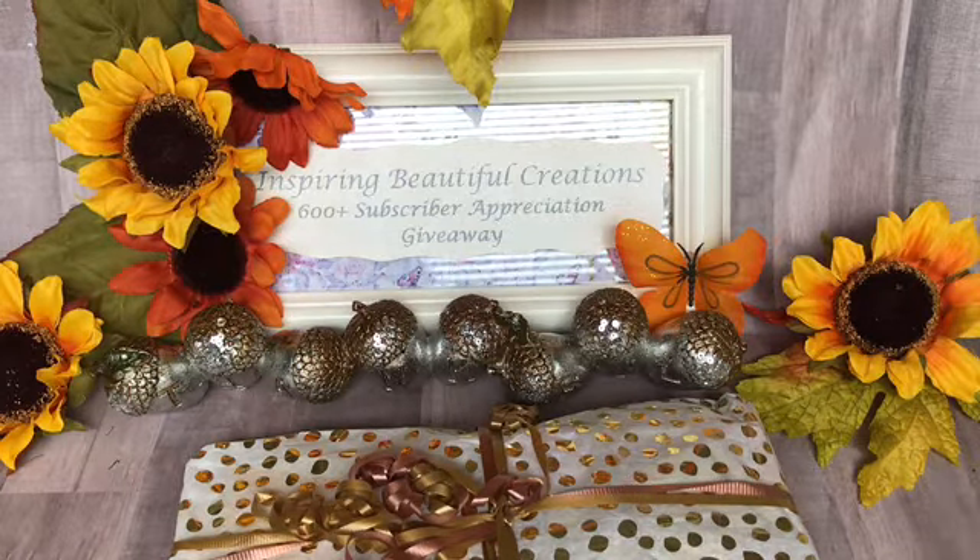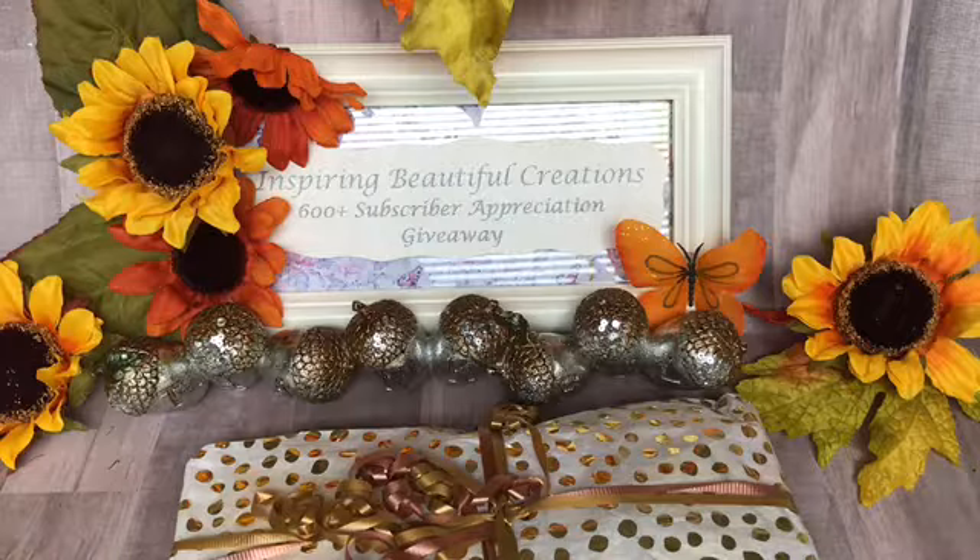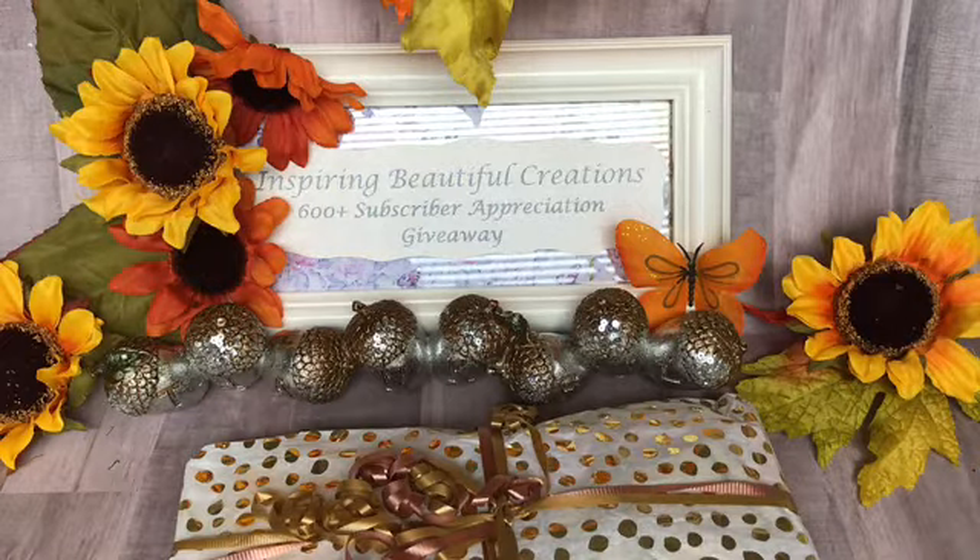Thank you, Michelle. She's thanking me and congratulating me, and she's thanking me for the opportunity. She also loves the fall season. Her birthday and wedding anniversary both fall during the fall season — congratulations to you too. God bless you as well, Michelle. Thank you so much. She does not have a YouTube channel, but we'll see about that one day.